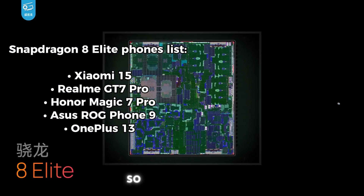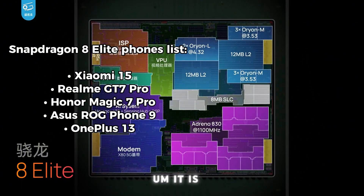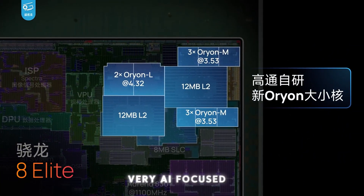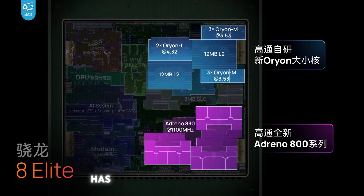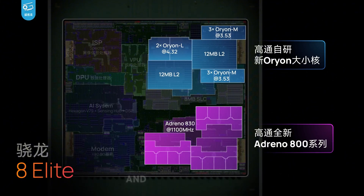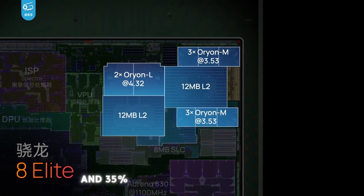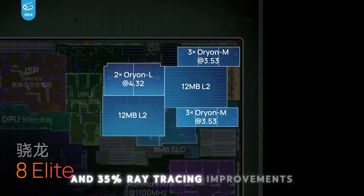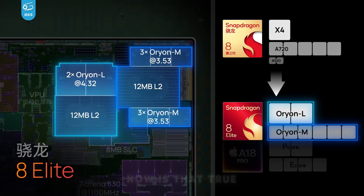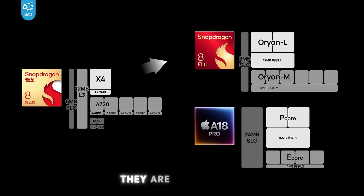In general, it is a very AI-focused 8-core Orion CPU. They're claiming it has a 45% CPU performance boost, 40% gaming improvements, and 35% ray tracing improvements. Qualcomm is saying they are going to beat Apple's A18 Pro chip.